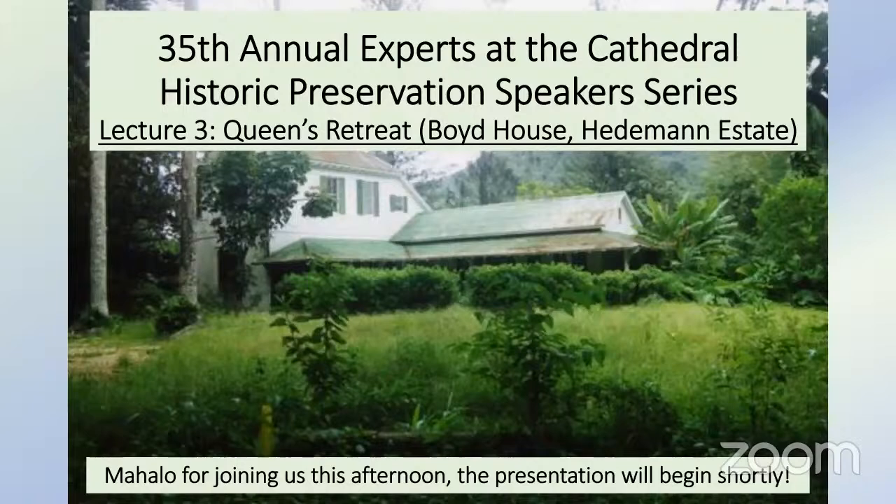Hello, everyone. Welcome. We'll be starting in just a moment. Thanks so much for joining us today.